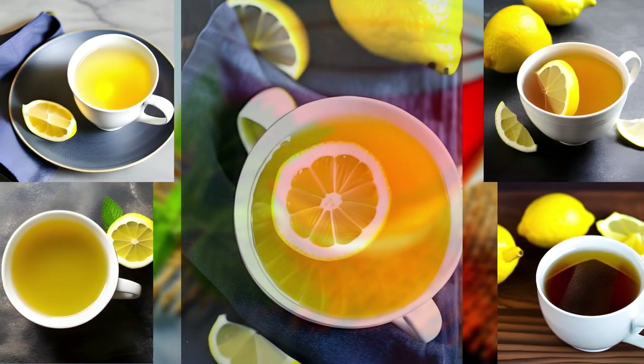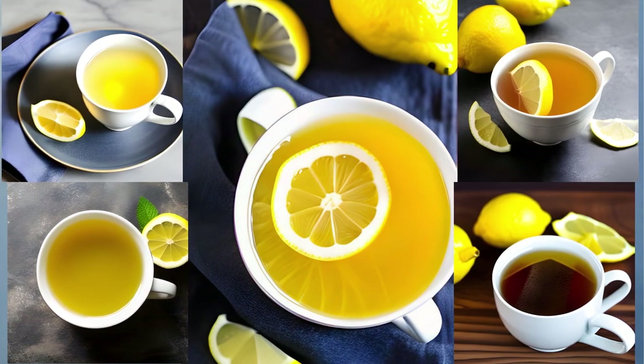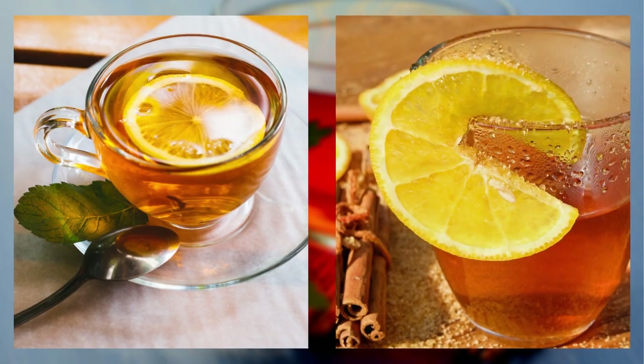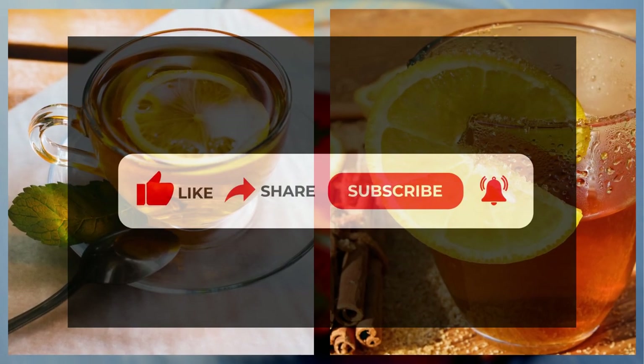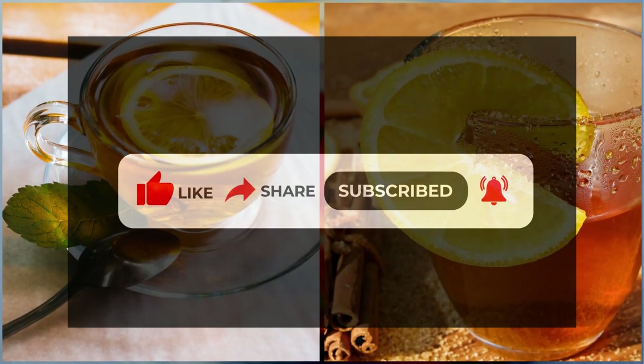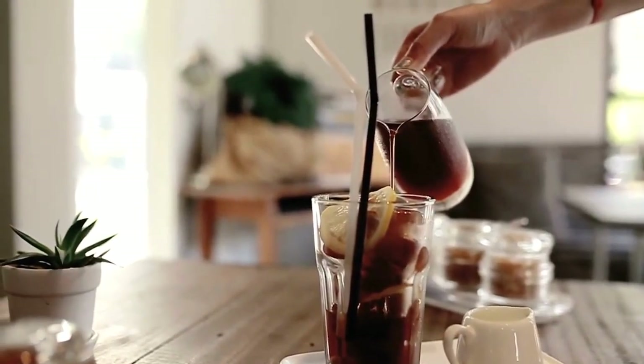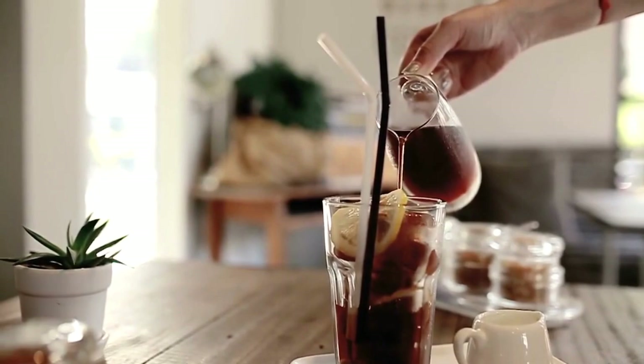That's all for today's episode of 5 o'clock tea. I hope you enjoyed learning about lemon tea as much as I enjoyed sharing it with you. Don't forget to hit that subscribe button and leave a comment below about your favorite lemon tea experience. Until next time, keep sipping and stay refreshed. Cheers!